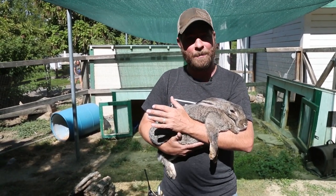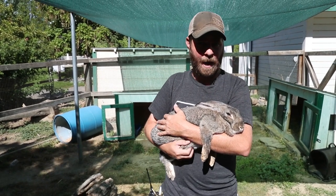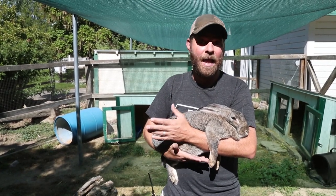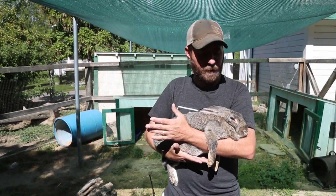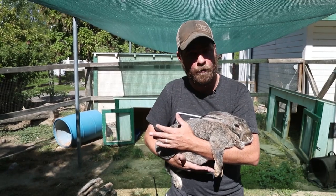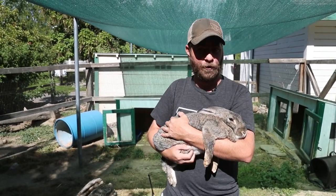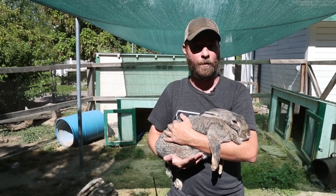So over time, and especially in today's world, they are mainly a show rabbit — meaning you're going to see them in 4-H clubs and things like that — and also as pets. Because believe it or not, these Flemish rabbits, as big as they are, they're actually really calm and really relaxed, as you can tell by Walter here, and he's new to us. Look at how relaxed he is.